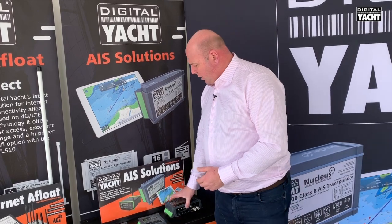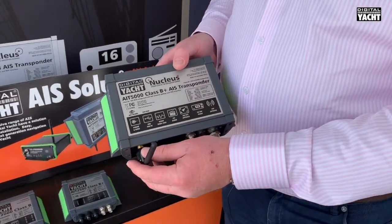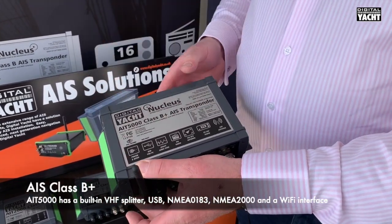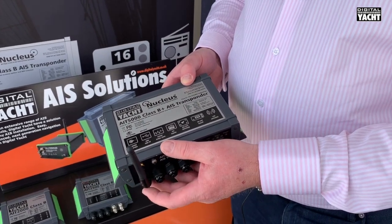We've also got our AIT-5000 which will run concurrently with our AIT-3000, with the built-in VHF AIS splitter and also a Wi-Fi point for communicating with iPads and tablets to use all the latest charting apps and so on.